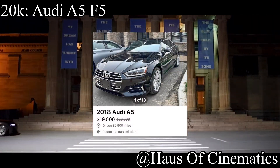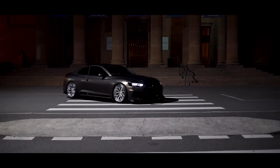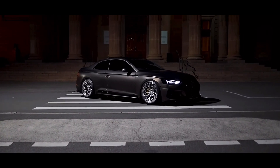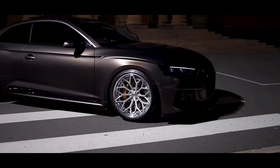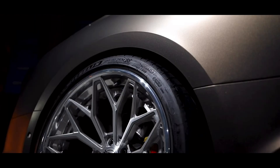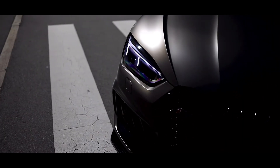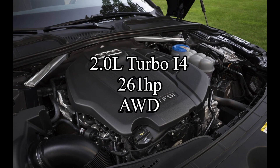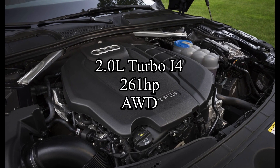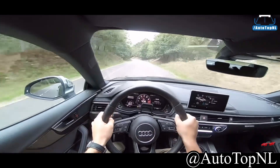For less than $20,000 is a newfound car that I just recently discovered — the Audi A5 F5. I love this thing. I always liked the Audi A5 8T, but thought the F5 was too expensive. It's really not that bad though; you can find these for around $18k all day. They come with a 2.0 liter turbocharged inline-4 making 261 horsepower and it is all wheel drive, because it's an Audi.